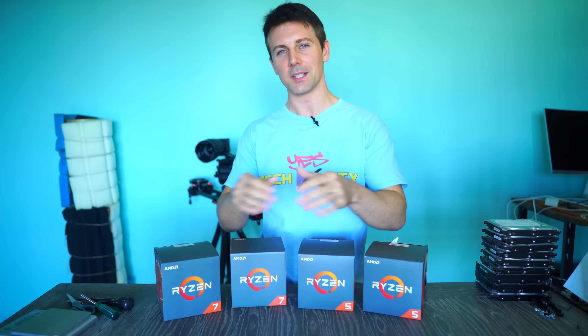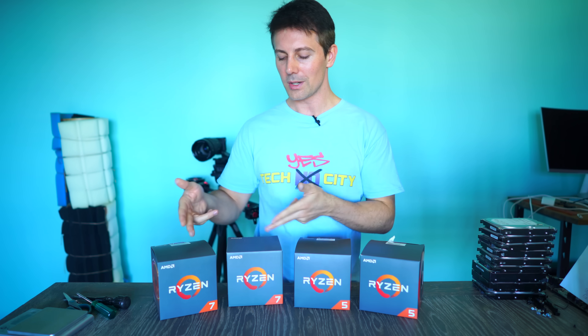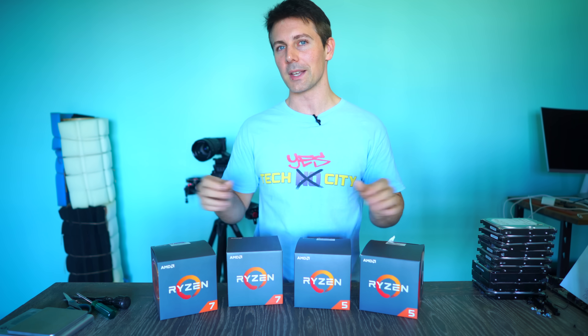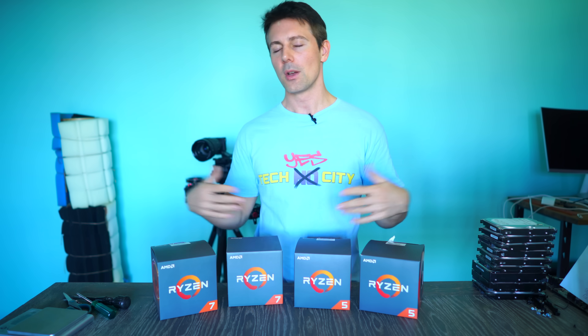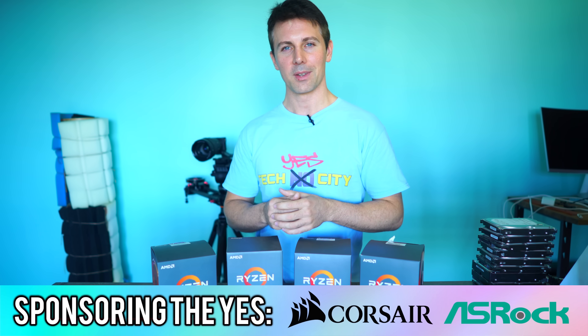That's about it for today. If you enjoyed this video, be sure to hit that like button and let me know in the comment section below which of these CPUs you think is the best this time around and why. I love reading your thoughts and opinions, and if you have any questions, just drop them in the comments and I'll get back to you as soon as I can.